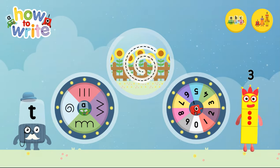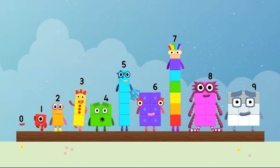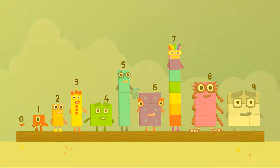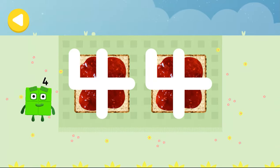What would you like to do? Hello. Four. Hello. Can you help number block four cut the sandwiches into four squares? Trace the line and help the number block get home safely.